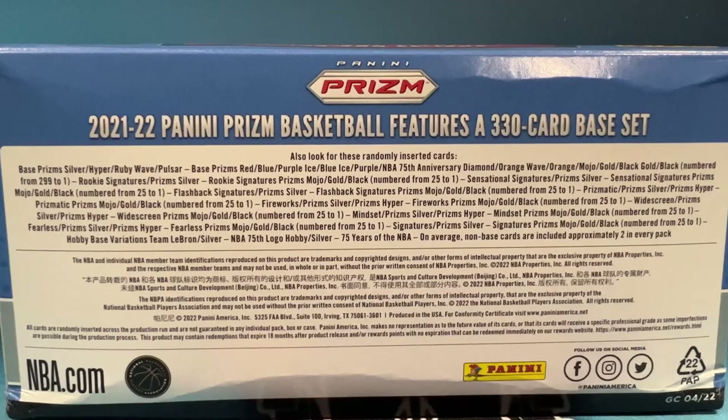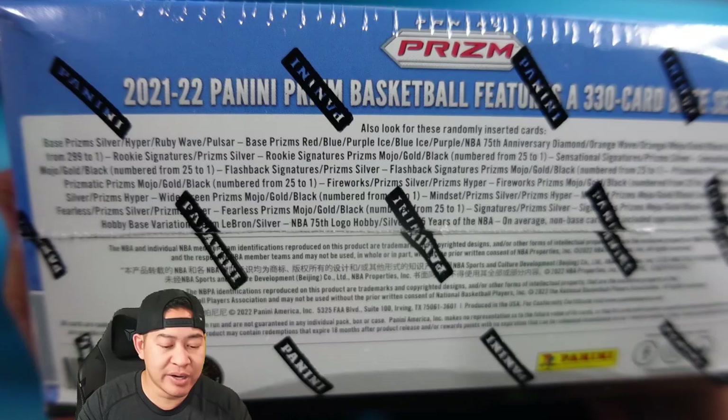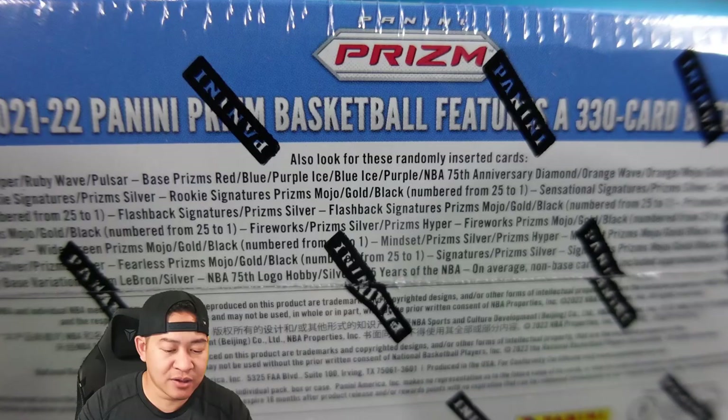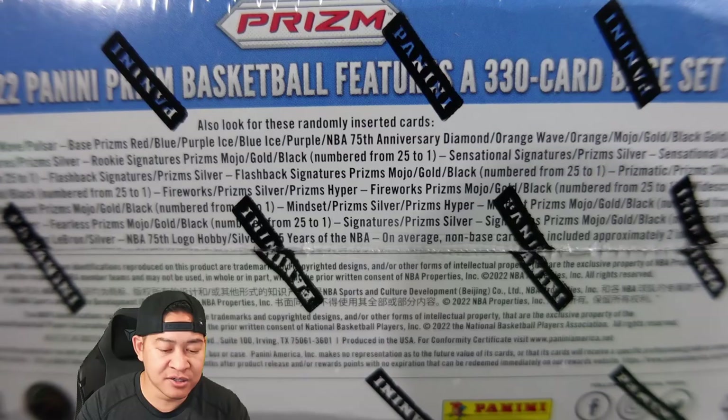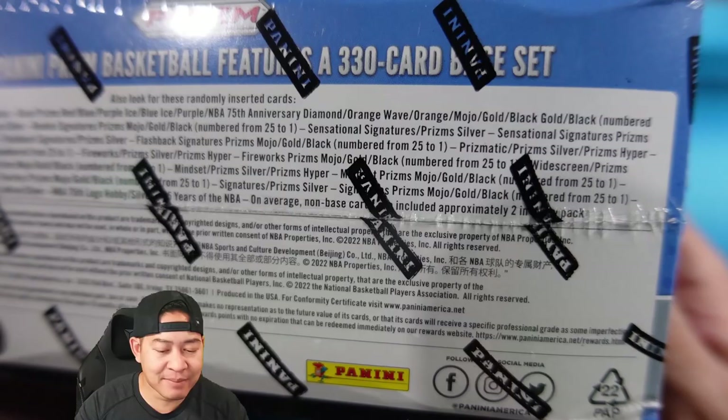New to this year are Pulsars. Non-numbered parallels include silvers, hypers, and Ruby Waves. For numbered colors there's red, blue, purple, ice blue, ice purple, and a new 75th Anniversary Diamond. Black Gold also appears to be in this set — I think that was limited to Choice last year, so that might be new for Prism.